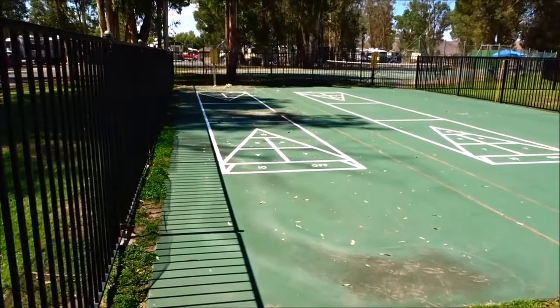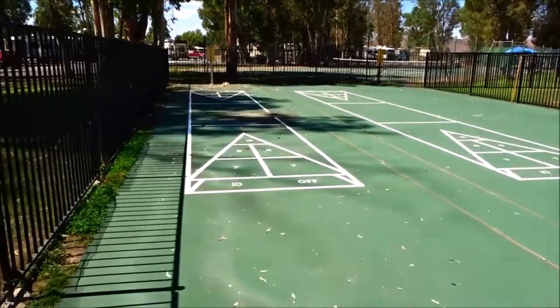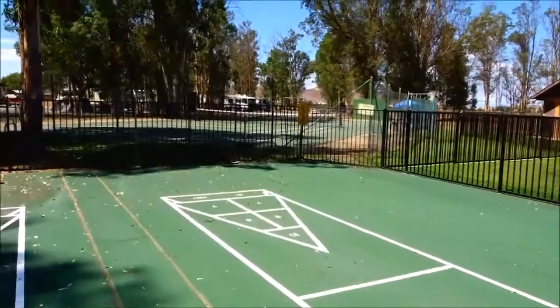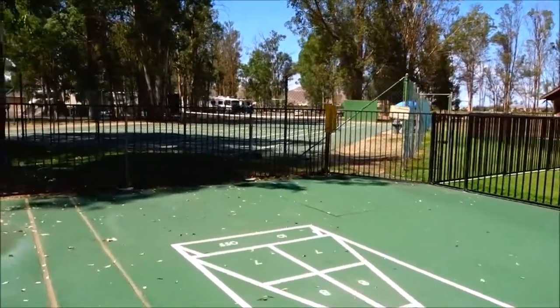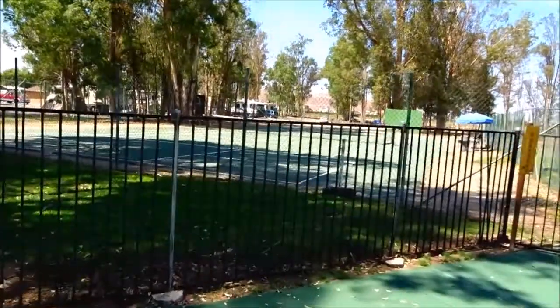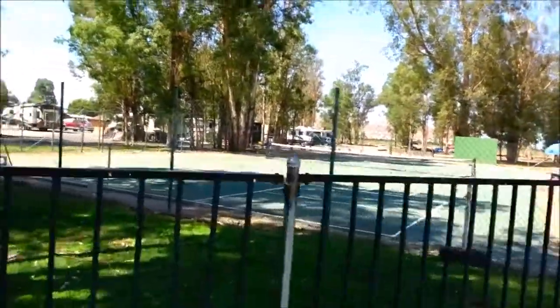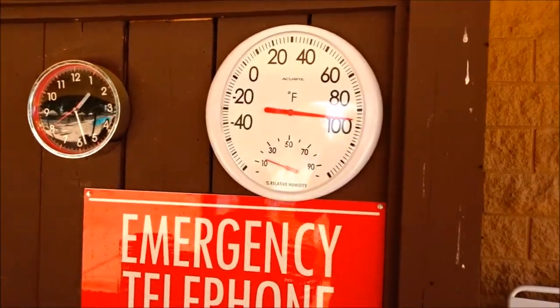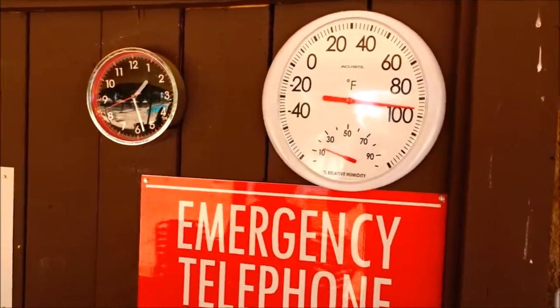Now we've made it to the shuffleboard. And on the other side of the shuffleboard we have tennis courts. It's reading 98 degrees in the shade.